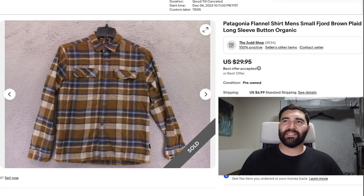Number 10 was this Patagonia flannel shirt in a men's small. I was able to find the name of this flannel — it was called the Fjord — using the style number, and I think that did help it sell quickly and for the most money. It sold in one day for a best offer of $25 plus shipping, and this was only a men's small.